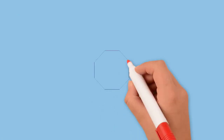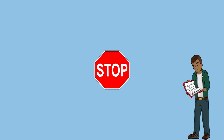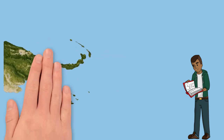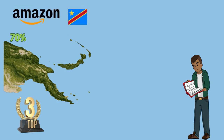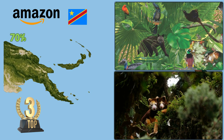Now we will learn something special and interesting about Papua New Guinea. Tropical forests cover about 70% of the country's area, making it the third largest tropical forest in the world after the Amazon and Congo. Therefore, the flora and fauna in Papua New Guinea are extremely rich.